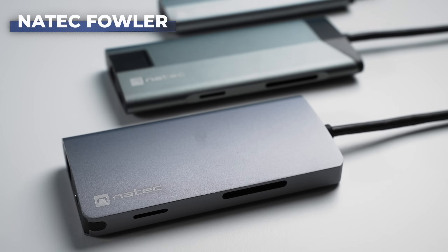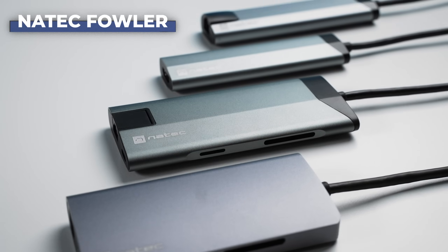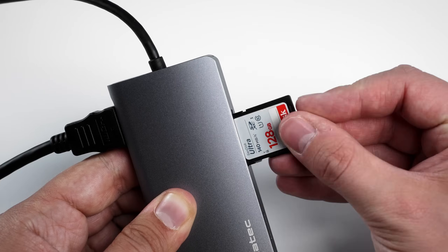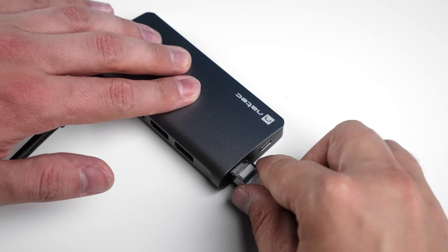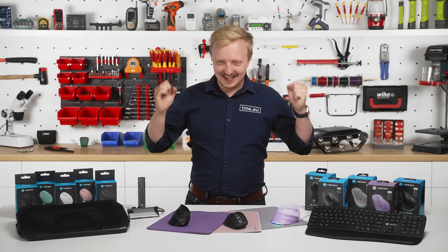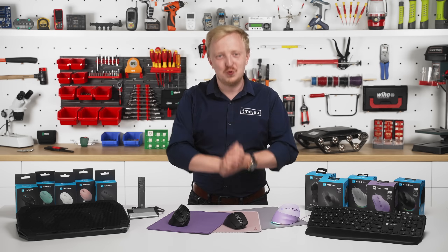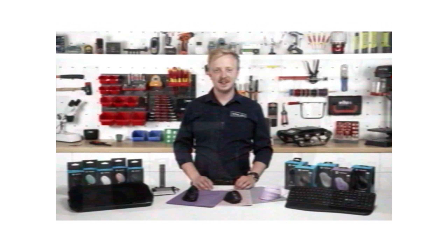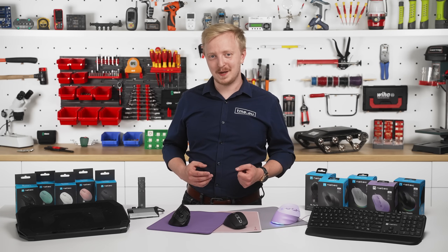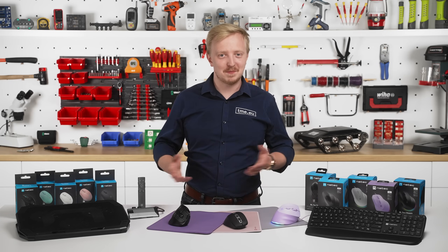Luckily, Natek gives us a choice of multi-ports. Those include USB-A and USB-C ports, HDMI out, card readers, and even an Ethernet port. So my MacBook is functional again. Thanks, Natek — I really appreciate that.